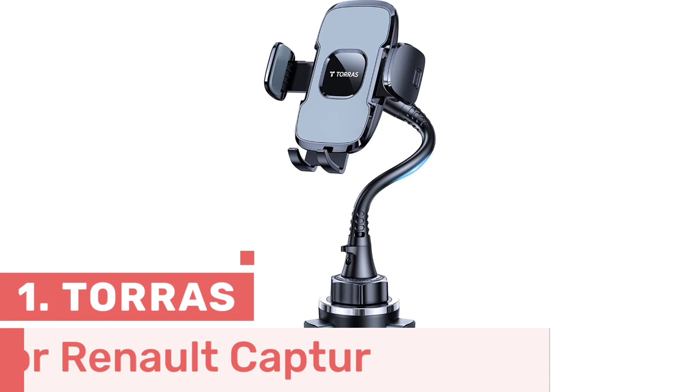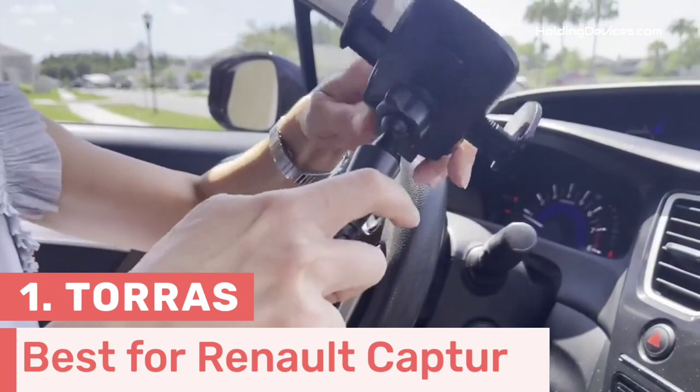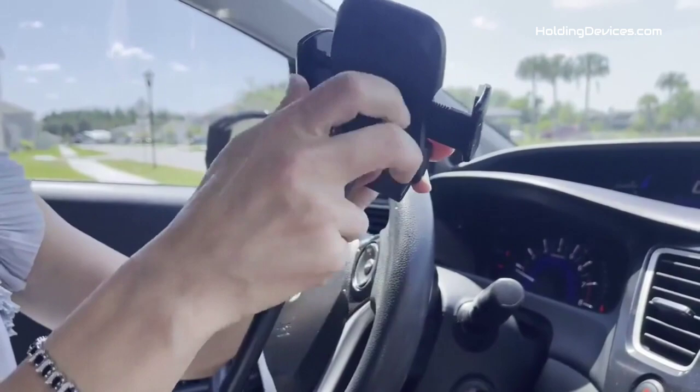Number 1. This superb cup phone mount is specially designed for Renault Captur, so you no longer need to worry about the fitment for your Renault Captur anymore. It features a 15-inch long mount with an aluminum gooseneck, which makes this phone mount very durable and gives you the flexibility to manage the viewing angles accordingly.